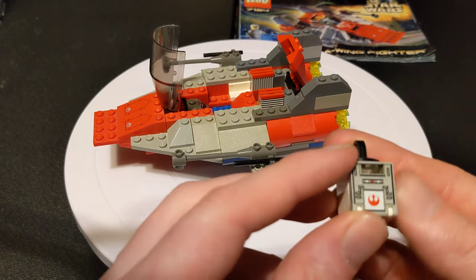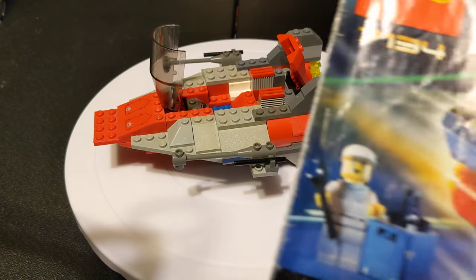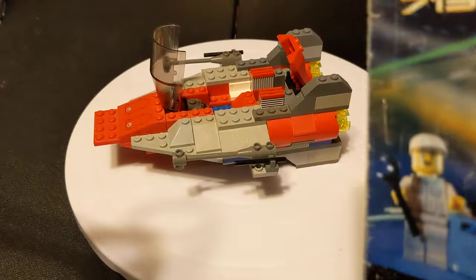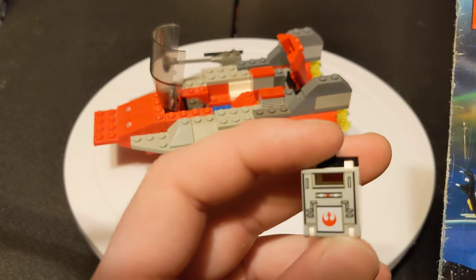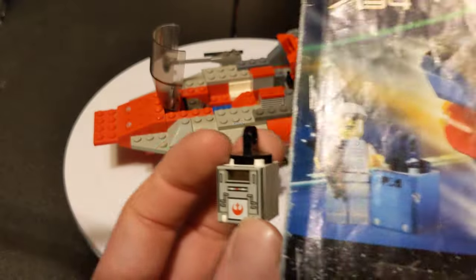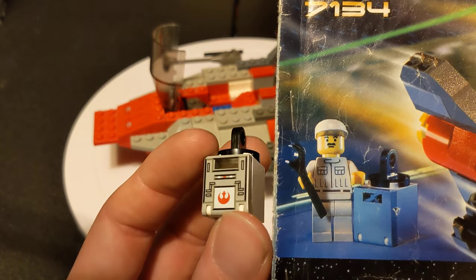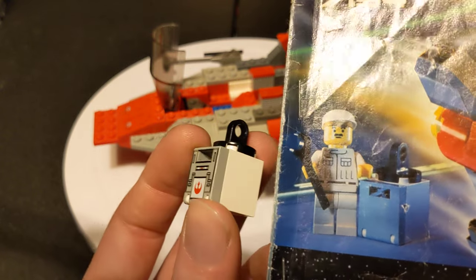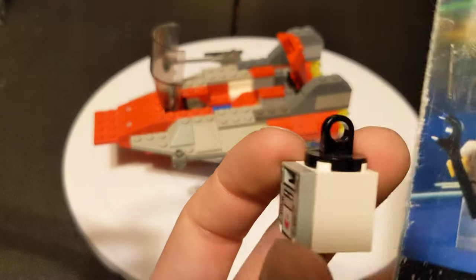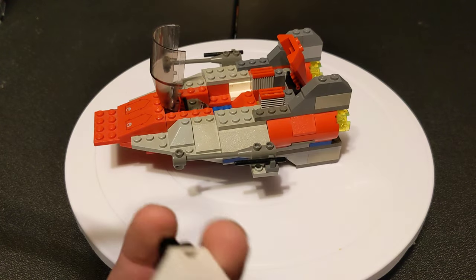Looking at the instruction manual here, I don't think that piece is part of this set. It's a little more detailed than they would have done back in 2000. I didn't notice that until just now. I like the print — it's a very nice print. I don't know if this box is supposed to be white or gray. Like I said, bought it used — I didn't even get to build this.